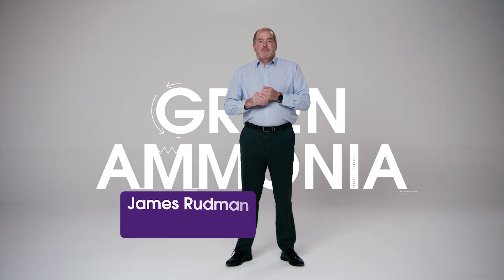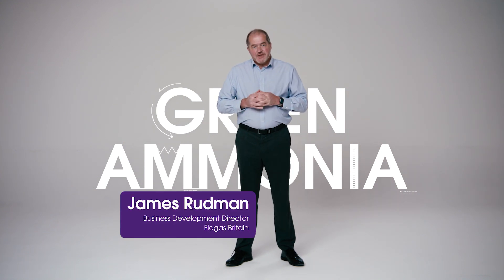Hello, I'm James Rudman. I'm the Business Development Directorate at Flowgas and it's my job to do research and development into fuels that will help lead to a sustainable future.